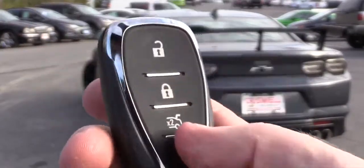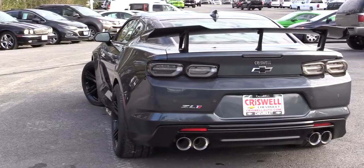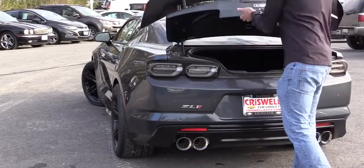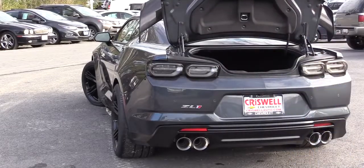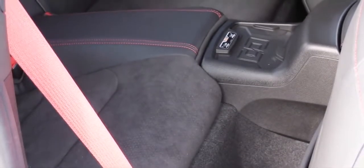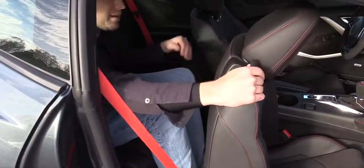Moving to the interior — to open the trunk, there's a button on the key fob, or a hidden button just above the rear license plate that works as long as the key is on you. Cargo capacity is 9.1 cubic feet for the coupe and 7.3 cubic feet for the convertible. Rear legroom comes in at 29.9 inches — even at six feet tall, space is quite limited back there.